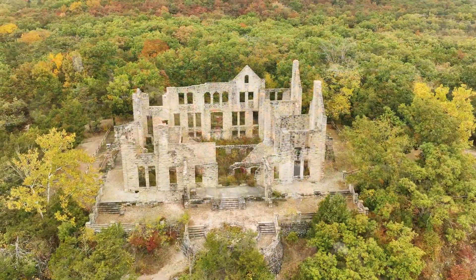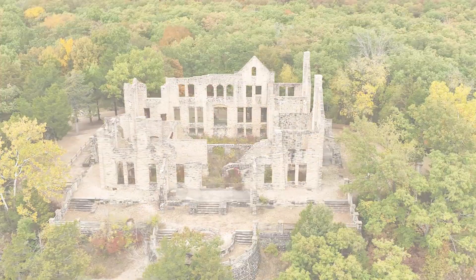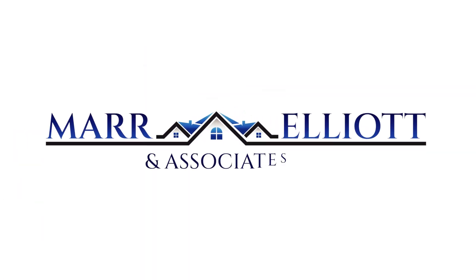Fire broke out in 1942, destroying much of the interior, leaving the stone ruins that we see today.